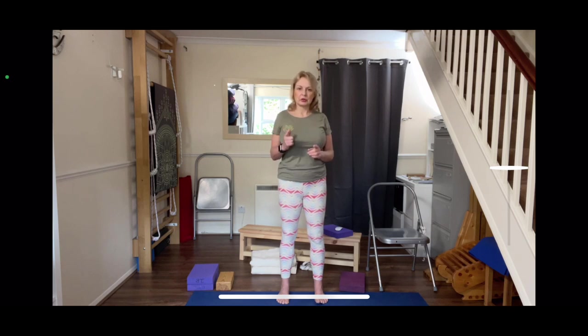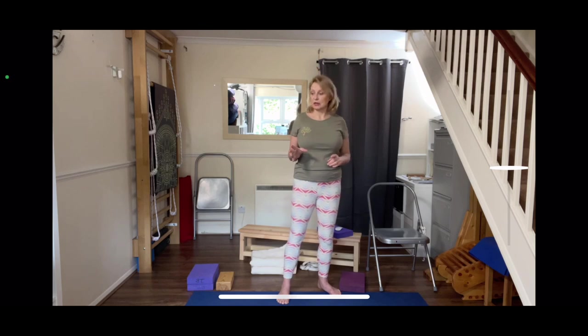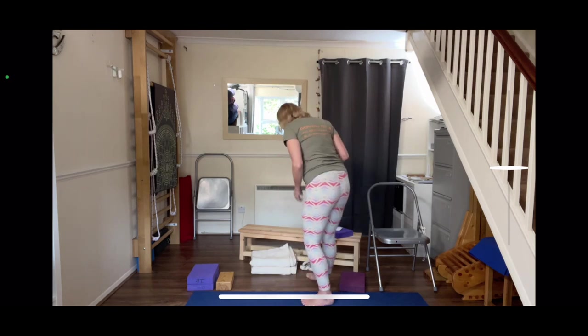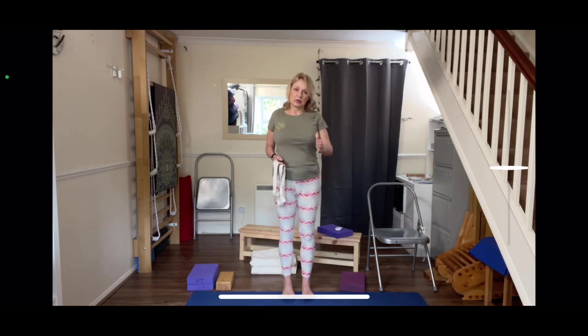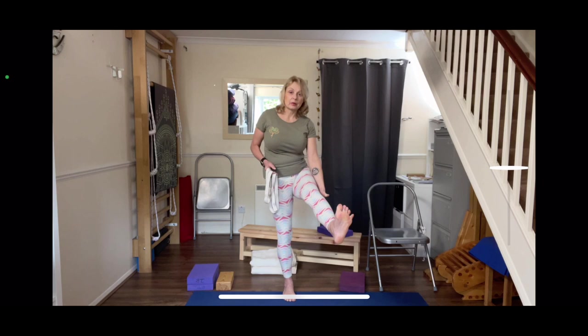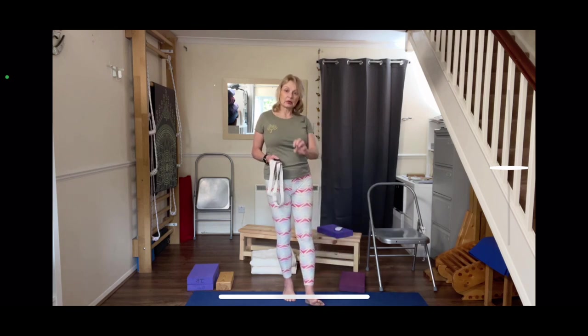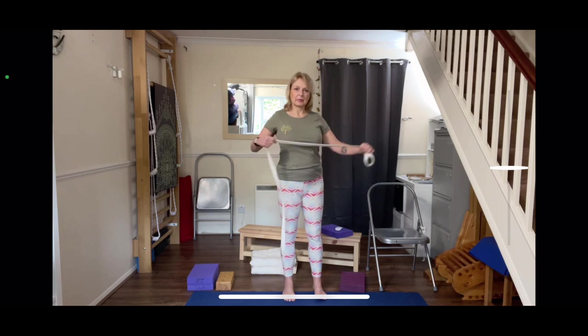The second one is a bit more challenging for those that can't stand or need balance, but I'll show you the modifications. We want to try and stretch the back of the leg to get the back of the knee to open, nourish the ligaments, bring circulation into the joint, and help stimulate healing.